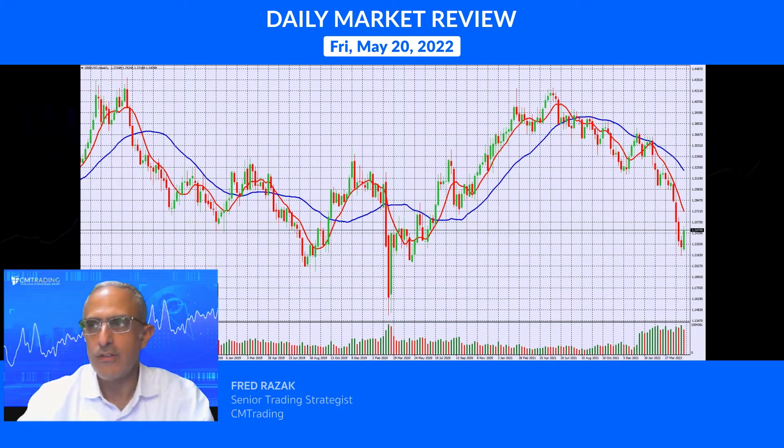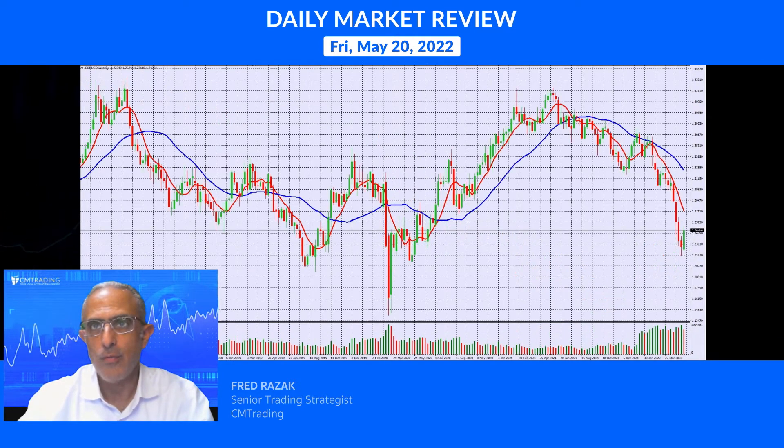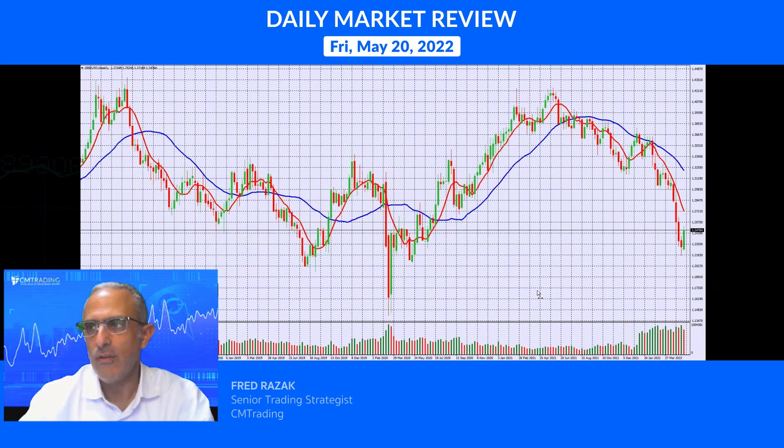Looking at the GBP/USD — a nice big spike to 124.75, up from 121, that's about 300 pips. Looking at a weekly chart, it's a little clearer. We're in somewhat arbitrary territory right now. The 121.63 level doesn't historically have much of a support level at this area, however that doesn't mean it's not a decent place for short covering.